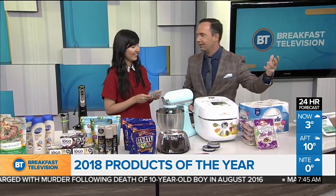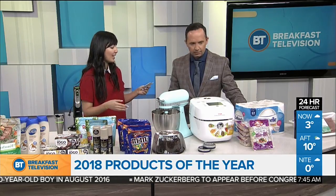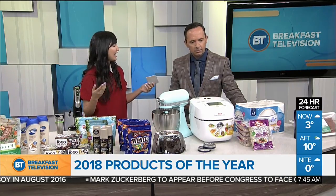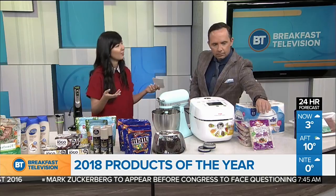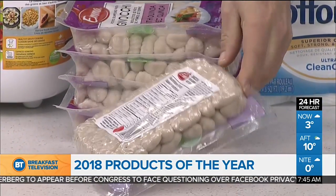This is Emma's Gnocchi with Quinoa — it's a potato dumpling pasta. It's a great pasta alternative made with quinoa. It's low in saturated fat and trans fat, and it's a lighter version of your favorite gnocchi, but it has that same great flavor.